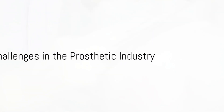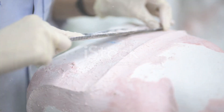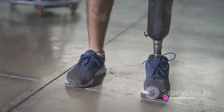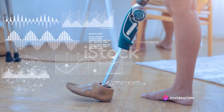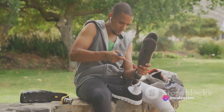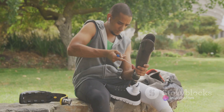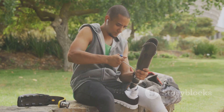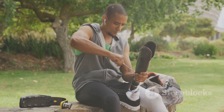A key challenge in the prosthetic industry is the customization of sockets. Each amputee's leg shape is unique, necessitating a custom fit. Current technology doesn't allow for adjustable sockets. As a result, any change in the patient's body weight requires a new socket, rendering the old one useless and non-recyclable.